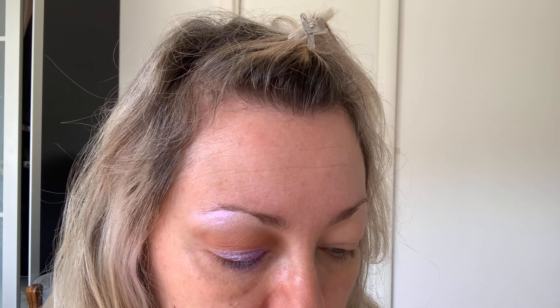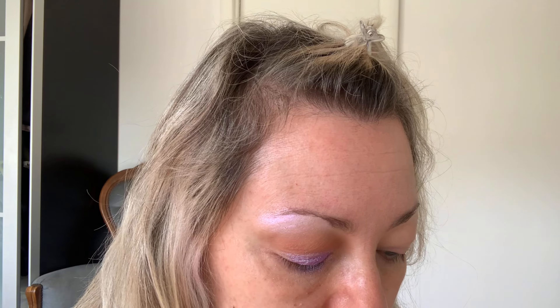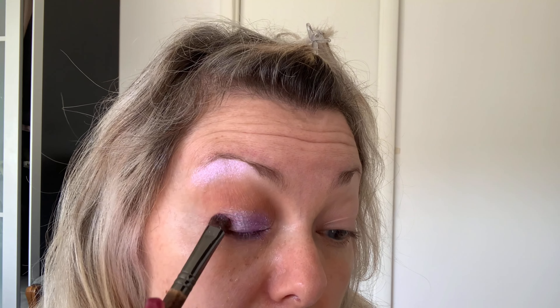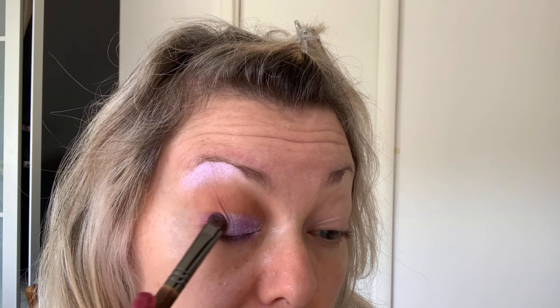Maybe we can just try to press the color with the finger — much much better, yes! Oh yes, that's so beautiful! And with the same brush I try to apply a little bit of this whitey white color on the outer edge of my eye.